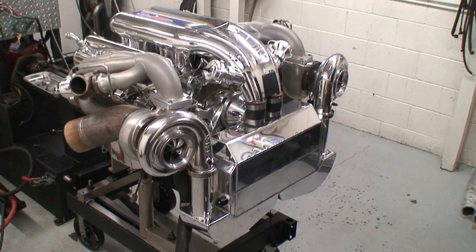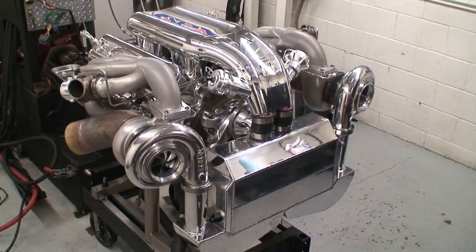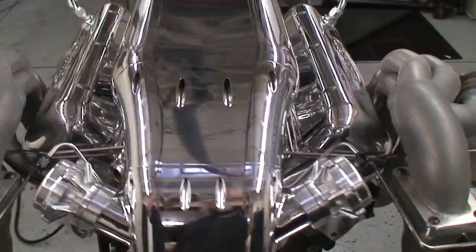So here we are looking at the 632 hot rod series, the very first billet mirror image 88 millimeter Nelson Racing turbochargers. Absolutely amazing to see these things in action.